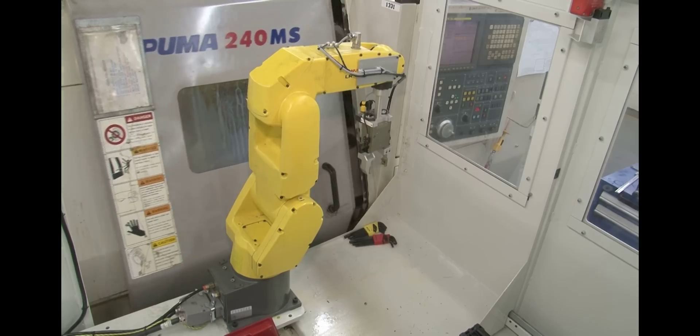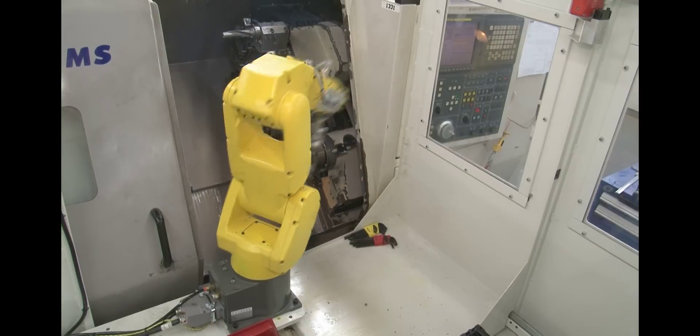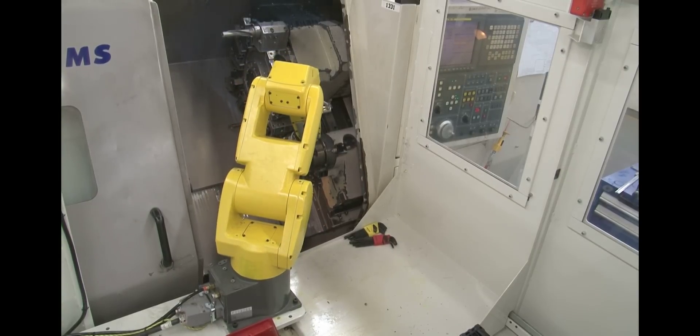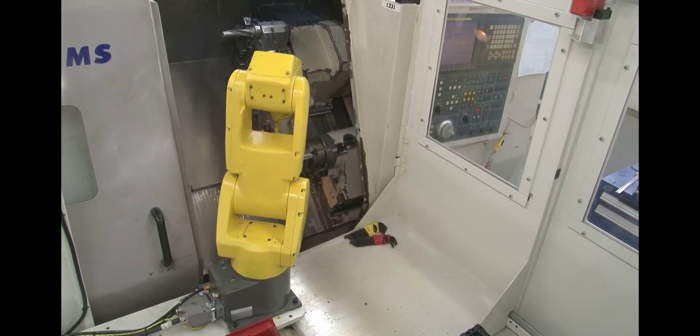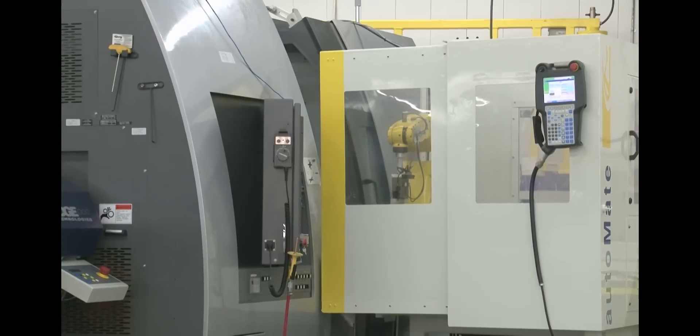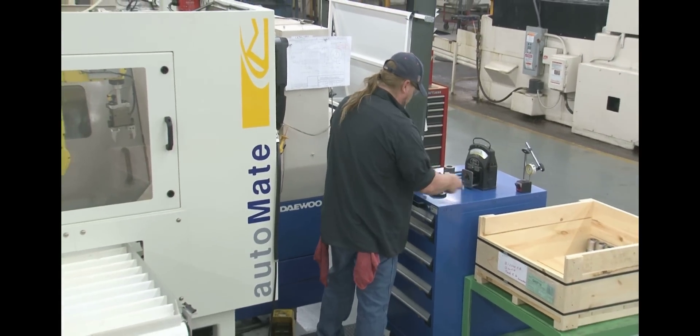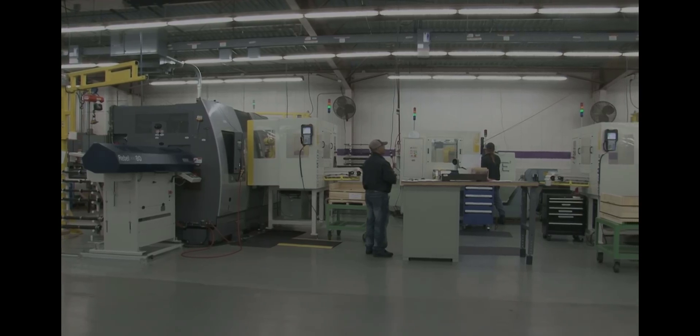Each operation can be run with automation as well as in manual mode. With the launch of the new production systems, employees at all levels receive training including operators, programmers, and maintenance associates. All three of the enhanced processes are running production parts. This type of cell coupled with tool monitoring could potentially be run lights out.